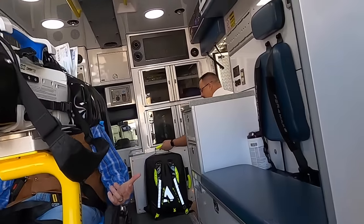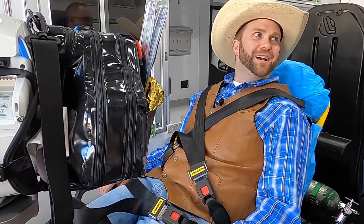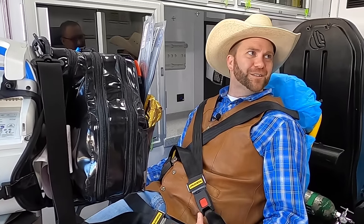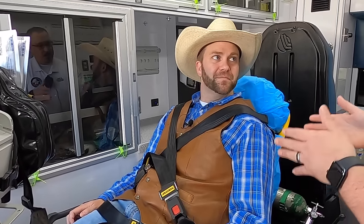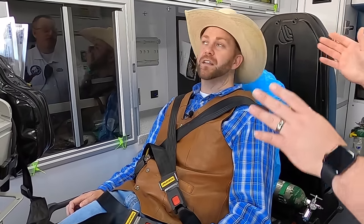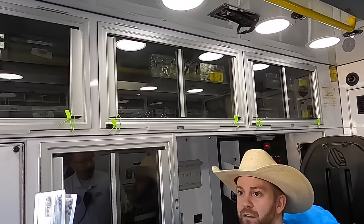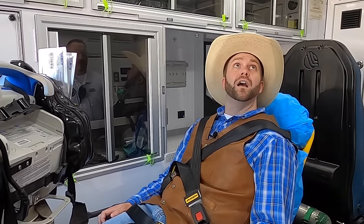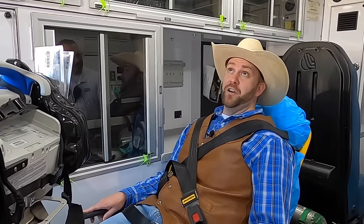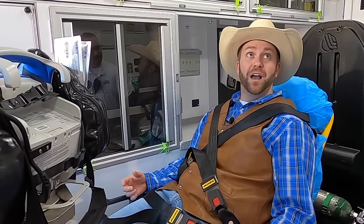Here I am inside the ambulance — this is really unique. There are a lot of tools and great things to look at. Welcome to the back of the ambulance! Everything in here is focused on you. When you're in the back of the ambulance, paramedics are always here focused on you. From here, we have all our equipment — all the things to help take care of you if you're ill or injured.